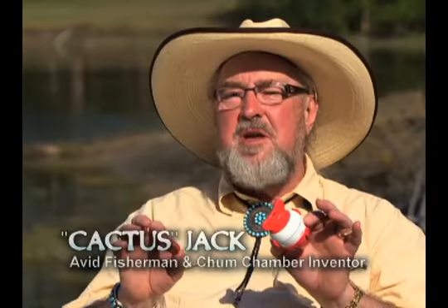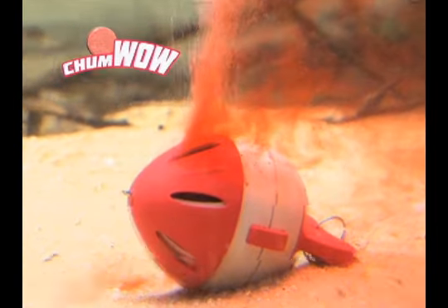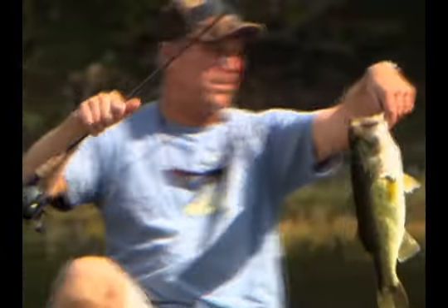Fellow fishermen, this is not a gimmick. This is the real deal. The Chum Wow is extremely easy to use because we've done all the work. Put it in the chamber, put it in the water, and then put the big fish in your bowl.